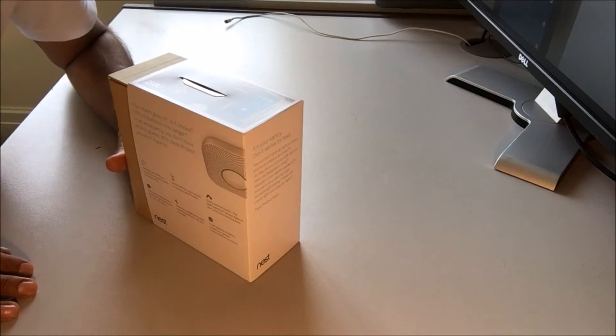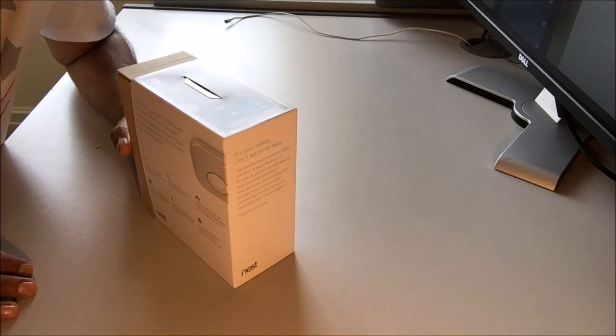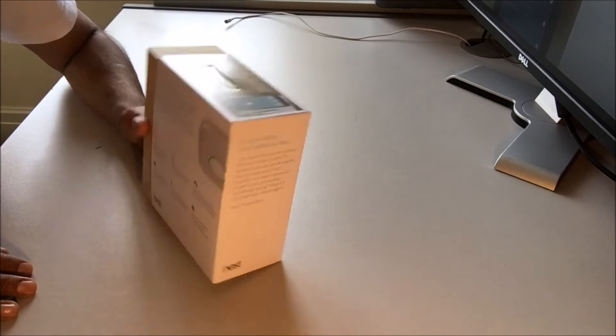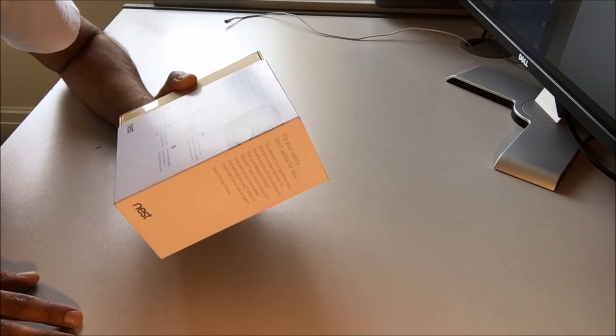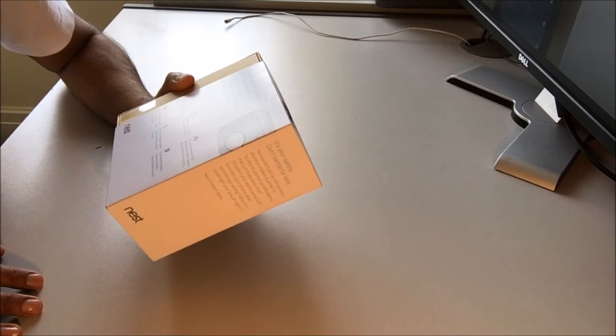Nest Protect is the first alarm you can silence from your phone. If you barely burn the popcorn, you can silence it using the Nest app. It tells you if there's smoke or carbon monoxide. Like the old ones, you'd have to purchase a separate smoke detector and a separate carbon monoxide detector. With this one, you only have to purchase one.